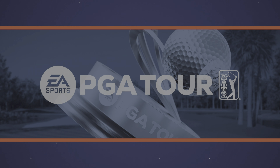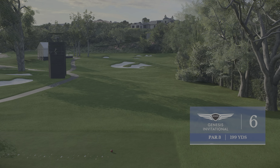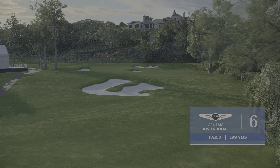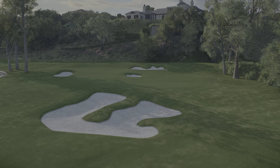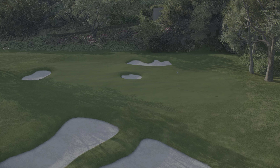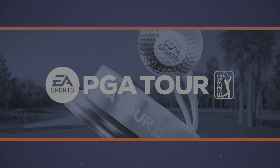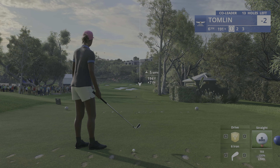Now to the sixth, affectionately known in some circles as the donut hole, and it's easy to see why. One pot bunker dead in the center of the green — that's the genius of the hole, as it takes away the safe spot and forces you to play target golf.